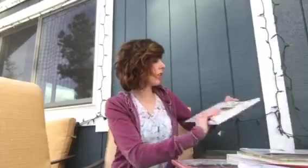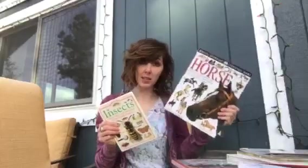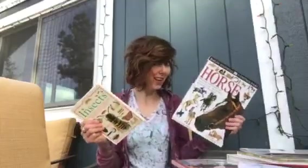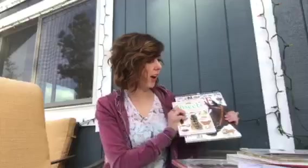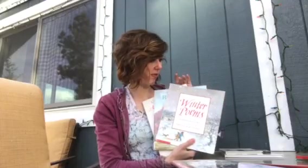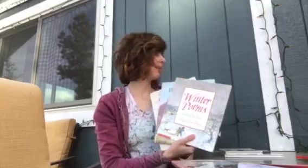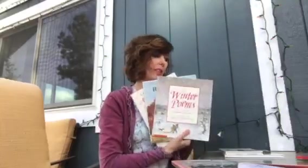First I got these little eyewitness books — well, this one's not eyewitness, it's something else, but it's similar. Horses, because Glenn's really into horses, and insects because Wyatt loves insects, so I thought these looked fun. And then I got these books for poetry, which I just thought would be fun to read to the kids, maybe a poem a day or something like that. I remember memorizing poems really easily when I was a kid.